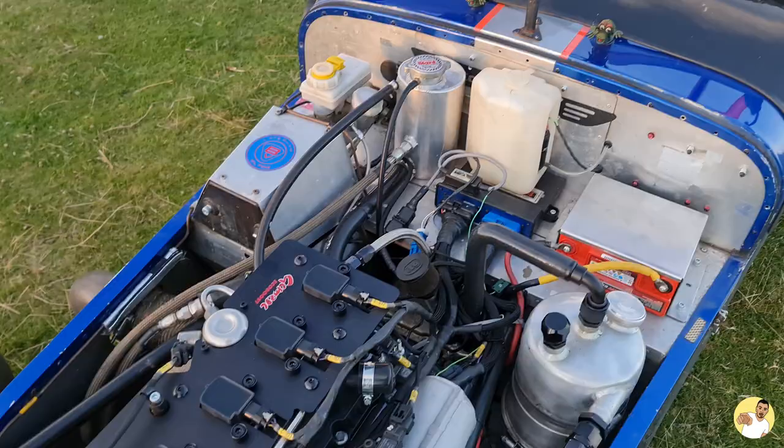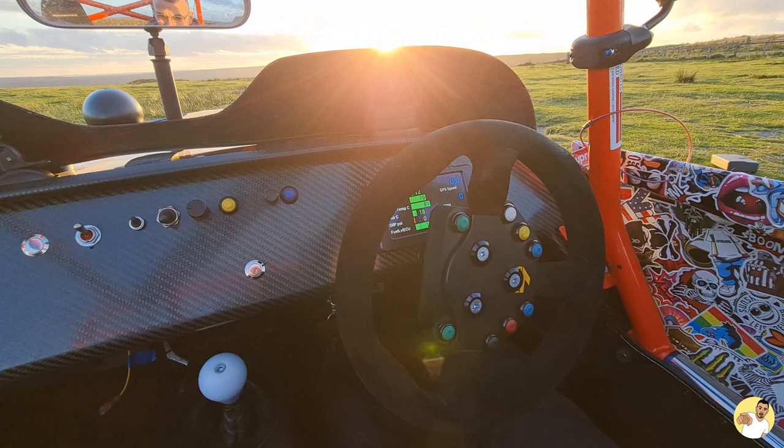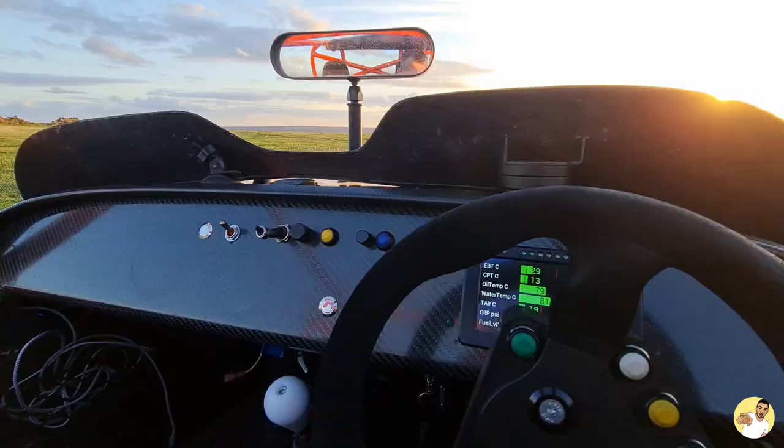It's running an SCS Delta ECU with some pretty trick bits on it — launch control, adjustable traction control, all the gear that you want to run on a fully fledged track car. And because you asked nicely, I'll show you how this thing launches later on in the video so make sure you stick around for that.